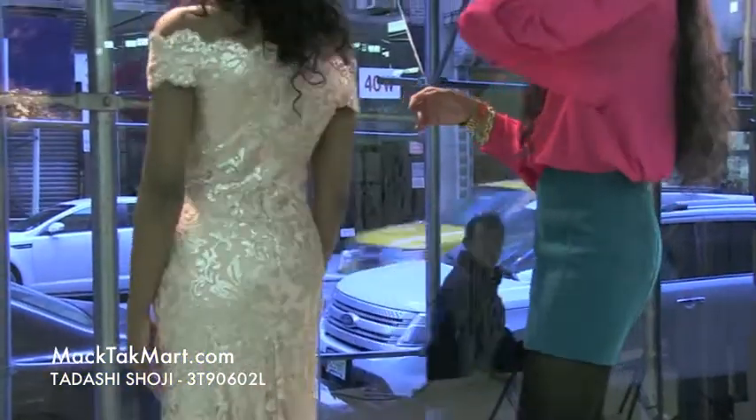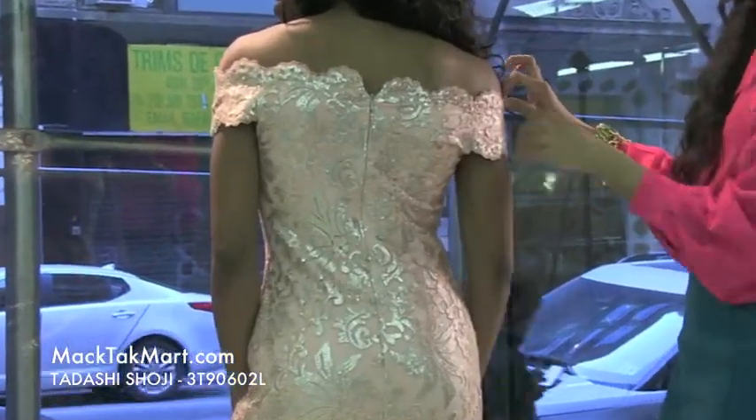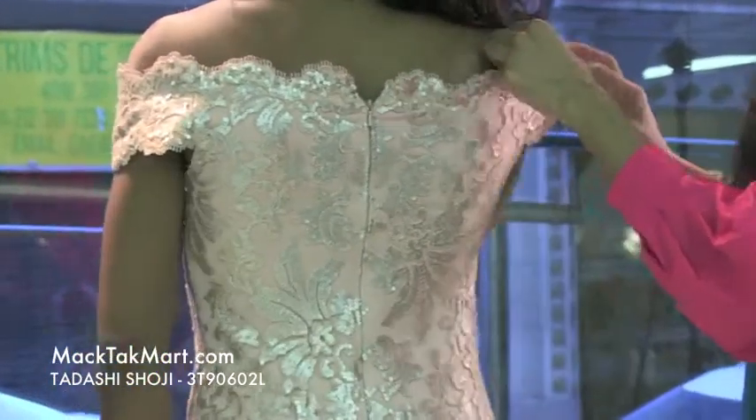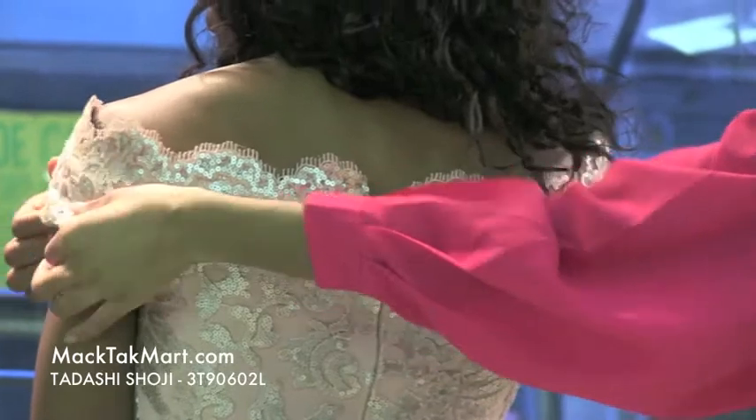If we turn around here, you'll see that this dress is going to hit you nicely off the shoulders. You can play with it either a little higher, or drop it down just a bit more to make it a bit more sexy.